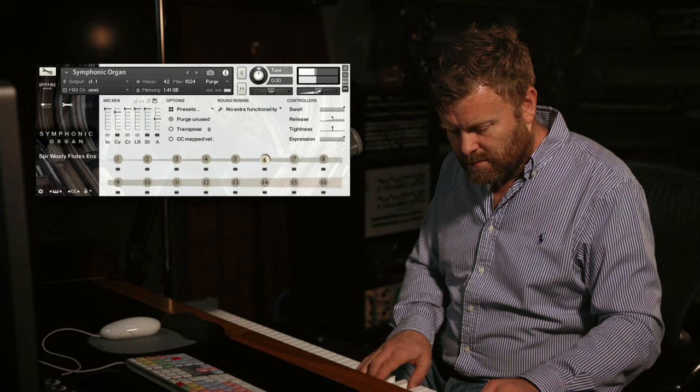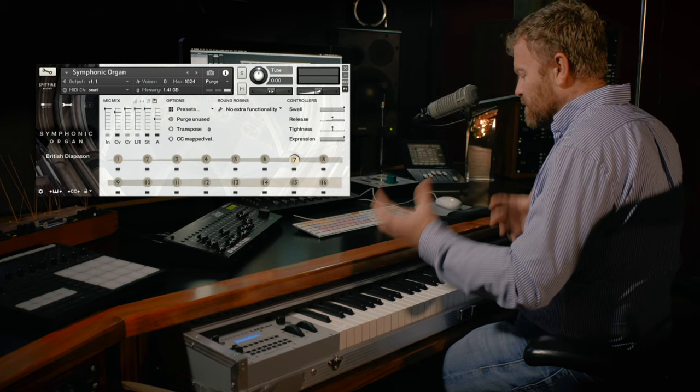British diapason is a slightly stronger diapason sound. We're still in the kind of woody territory, but we're now getting a little bit more power.